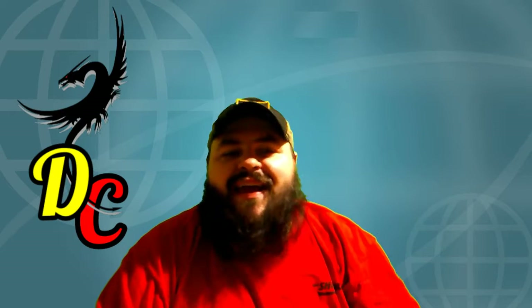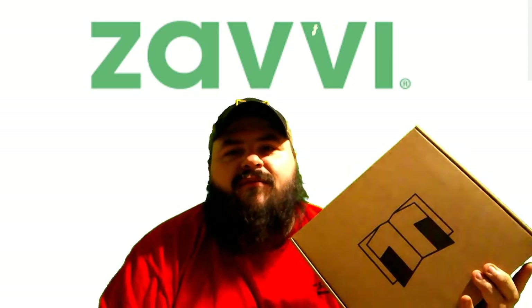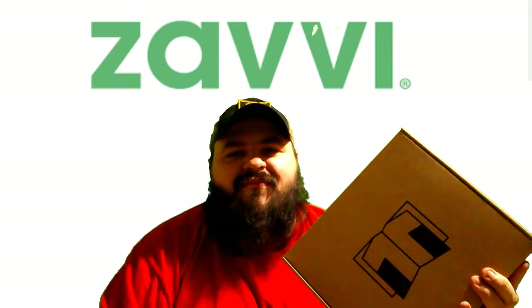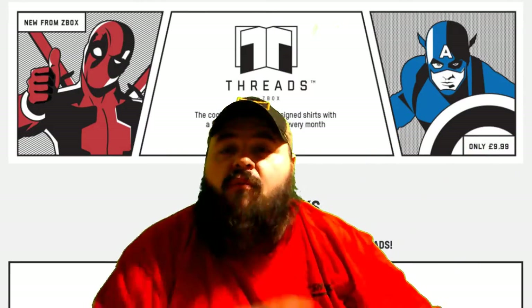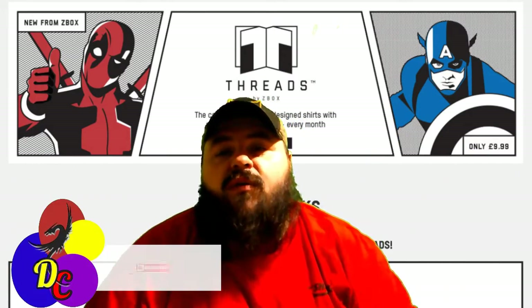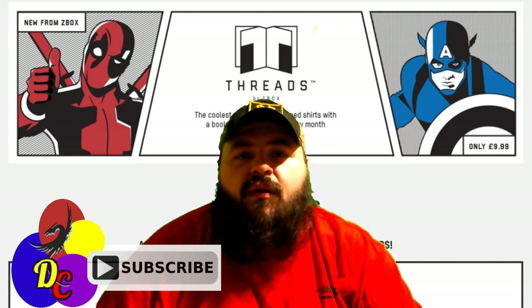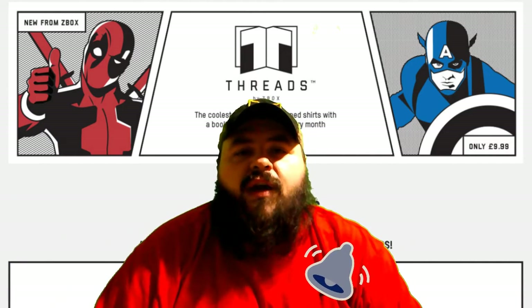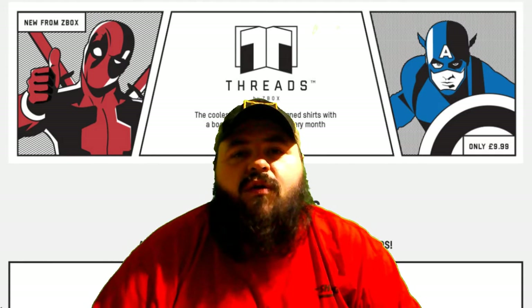Hello and welcome to the channel. Today I have for you an order from Zavvi. This is actually the Threads box, but before we get into that, in case you're new here and haven't already, go ahead and subscribe to the channel and click that little notification bell. That way you never miss one of my unboxing videos, and we'll roll this intro and get on into it.